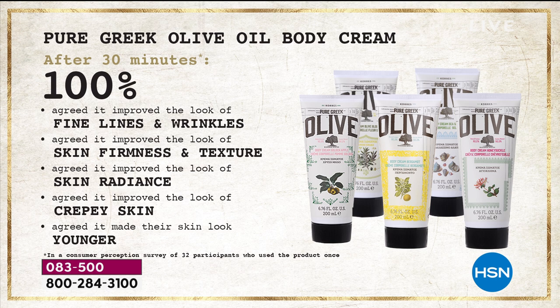100% agreed to improve the look of fine lines and wrinkles. This is a body cream, not an anti-aging face cream costing hundreds of dollars. This is for all over your body — skin firmness and texture, skin radiance, crepey skin, looking younger all over your body. And the scent is to die for.